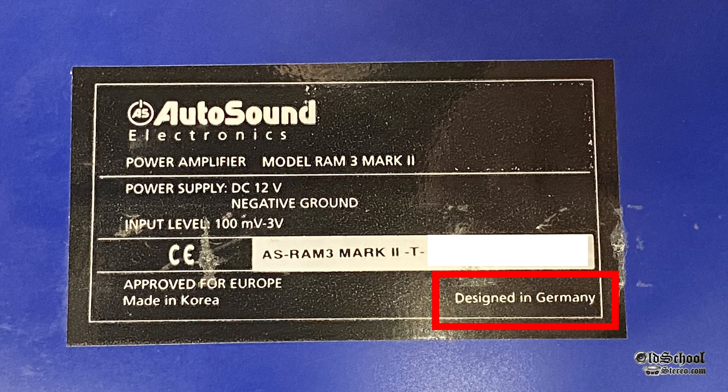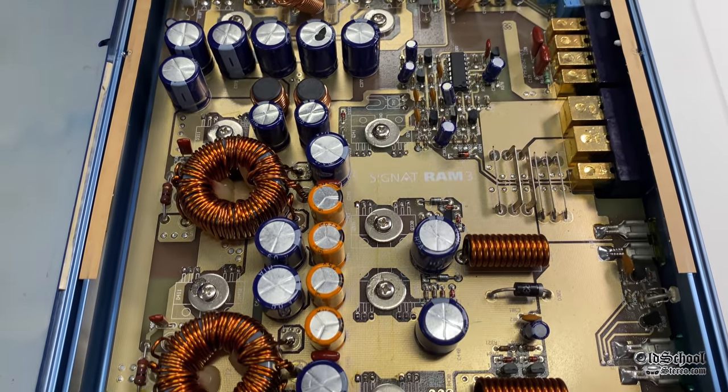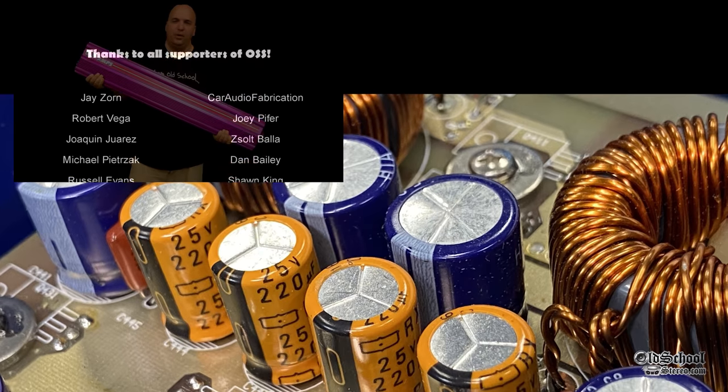The amp is designed in Germany by Autosound Electronics, approved for Europe, and made in Korea. It was not available in the US as far as we know — Europe only. But we got a couple over here to check out. Overall, a very cool amp.